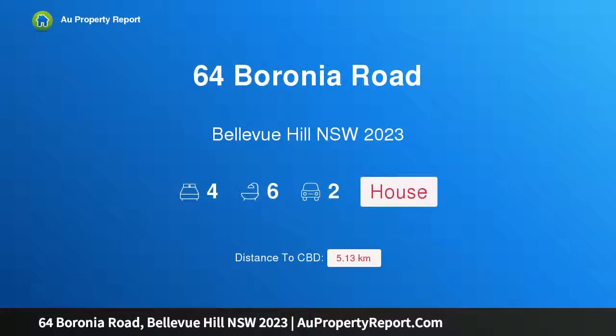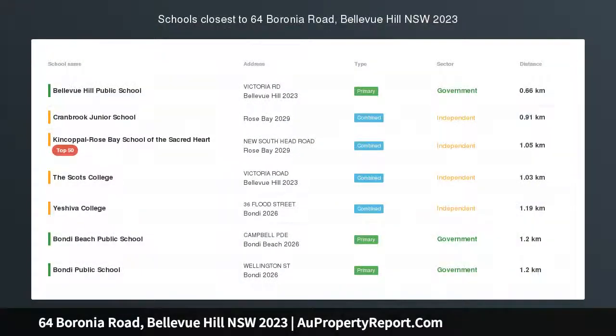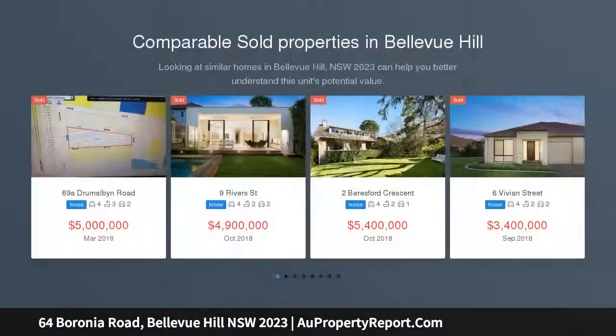Hi, I am glad to introduce Property 64 Veronia Road, Bellevue Hill, New South Wales 2023. Contemporary Architectural Masterpiece, NE facing, panoramic views, meticulously designed by award-winning architects Collins and Turner.